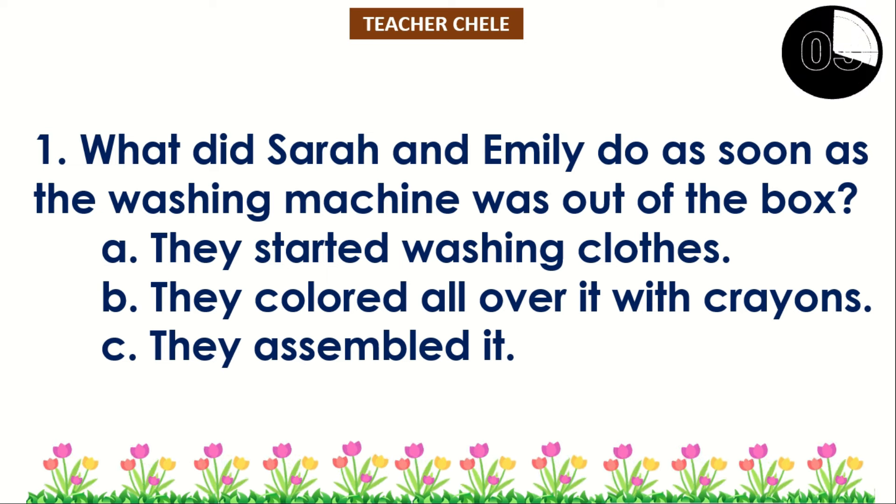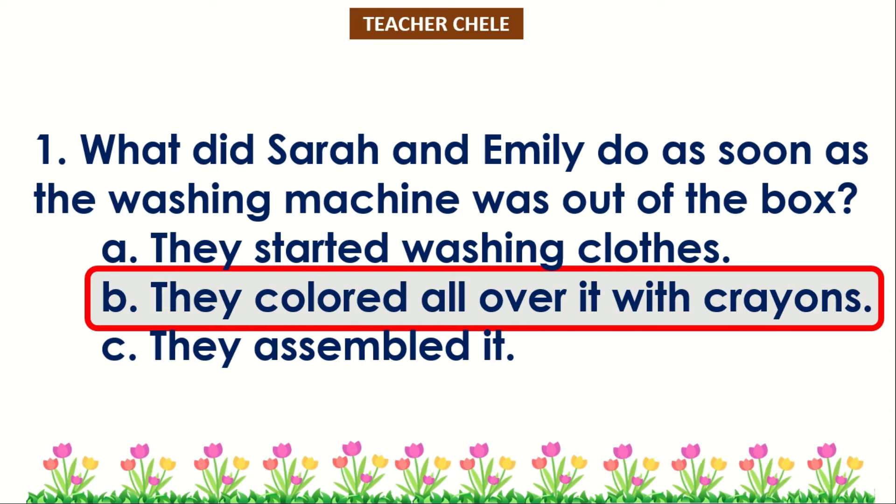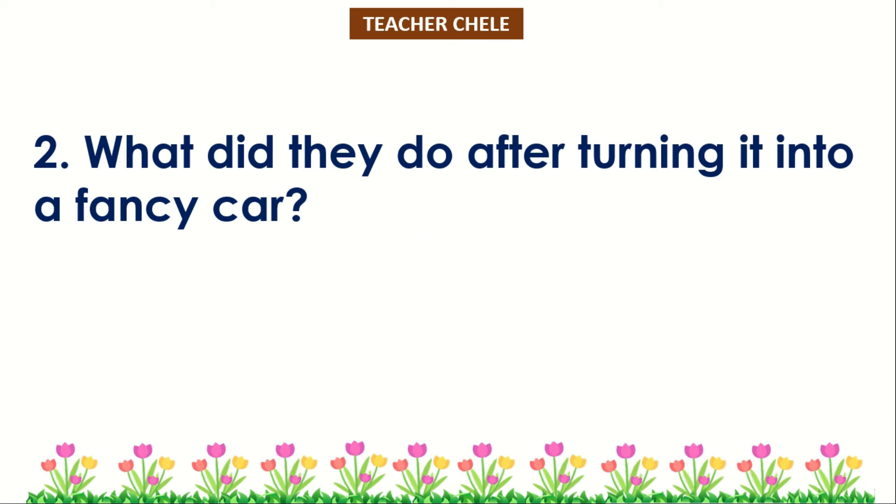Number 1. You're right! The correct answer is... Number 2: What did they do after turning it into a fancy car?